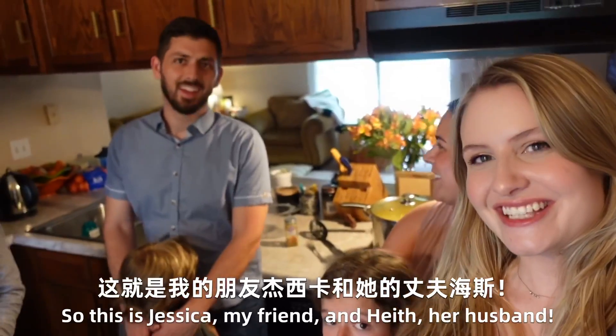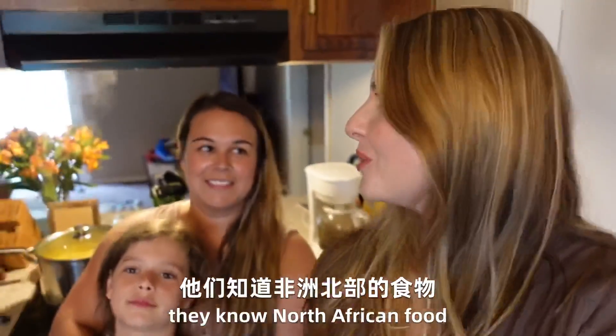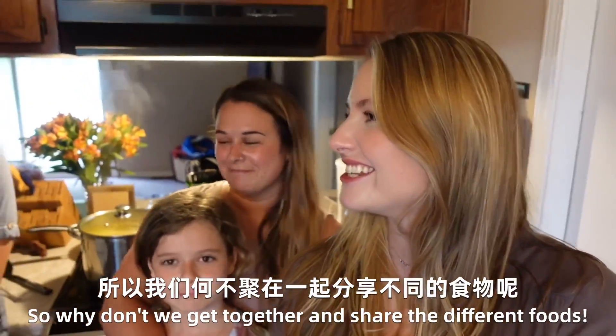And Heath, her husband. We realize we know Chinese food; they know North African food. So why don't we get together and share the different foods?